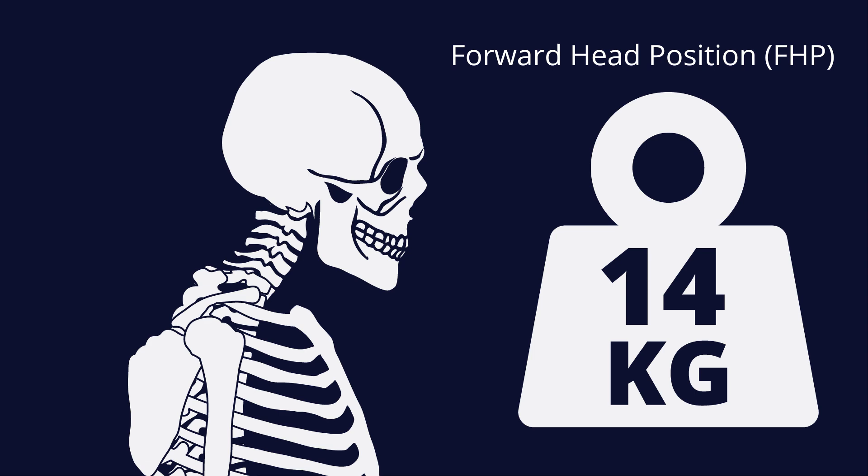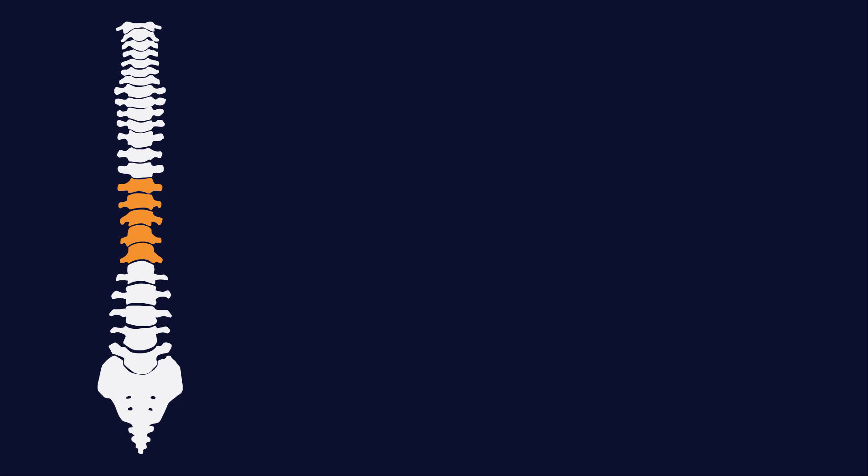Other possible causes of hyperkyphosis include spinal injuries, congenital issues, and underlying conditions like osteoporosis and spina bifida.